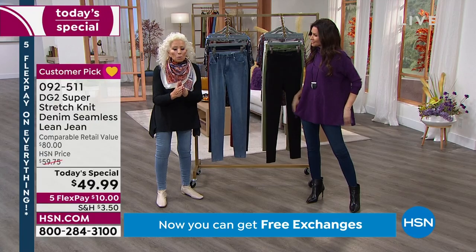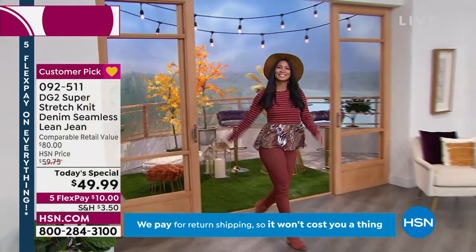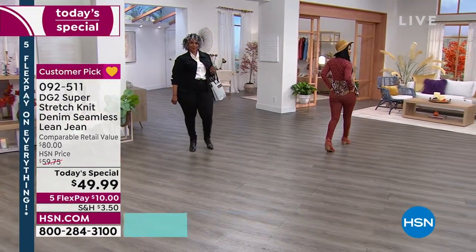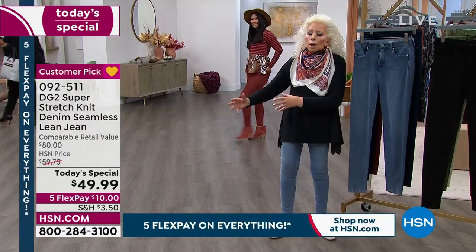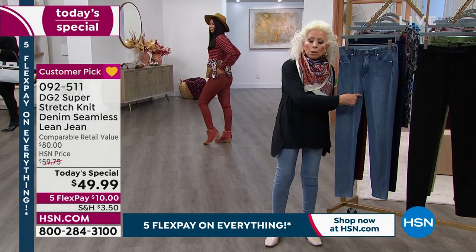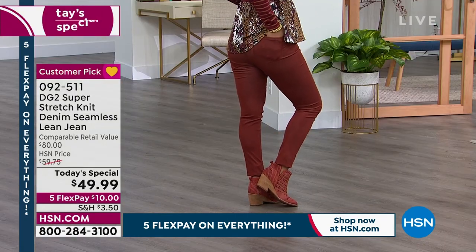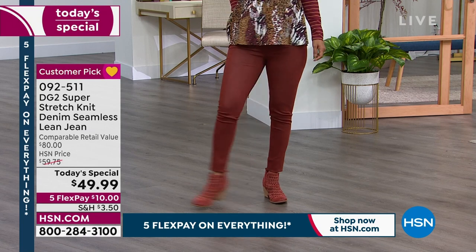In a woven denim, if you overload spandex, you'll start to see it ripple. After the first or second wash it starts to lose shape — too much takes away the performance of a woven denim. But 10% spandex in knit just augments it and honestly emphasizes the silkiness.